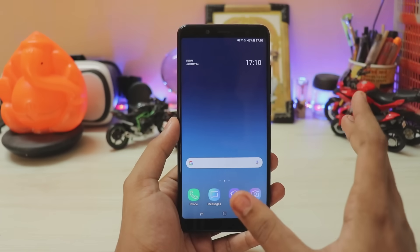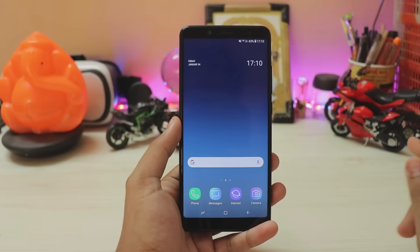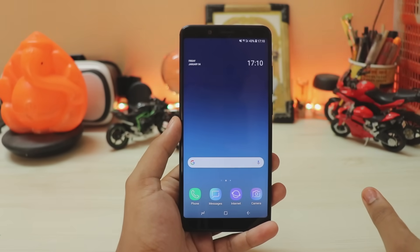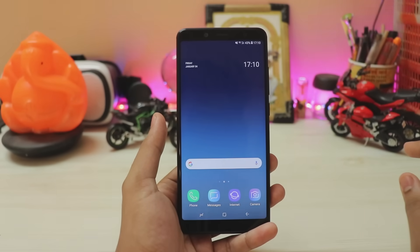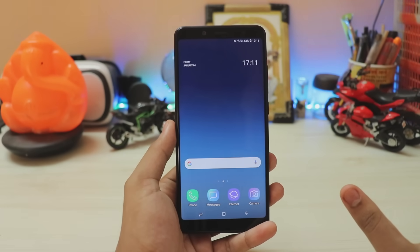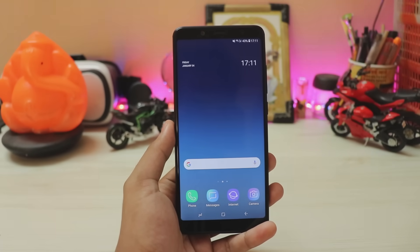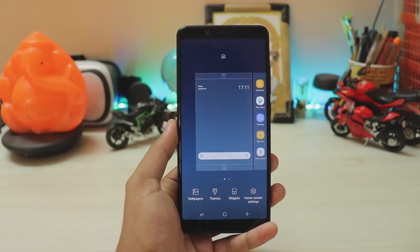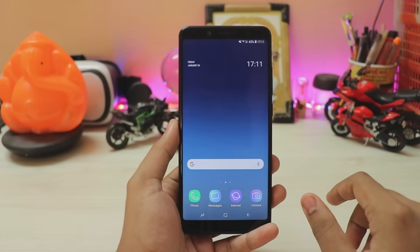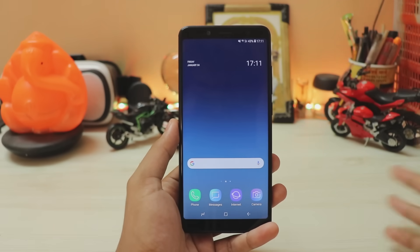I asked the dev who made this specific build why they're not using a Galaxy A8n base — it's Snapdragon 660 and should be easy to port from. But I was misguided: the Galaxy A8n still runs Android 8.0 Oreo. Our VNDK is Android 8.1 from Xiaomi, so we can't run 8.0. We'd have to wait for the Galaxy A9 to get Android Pie running One UI.